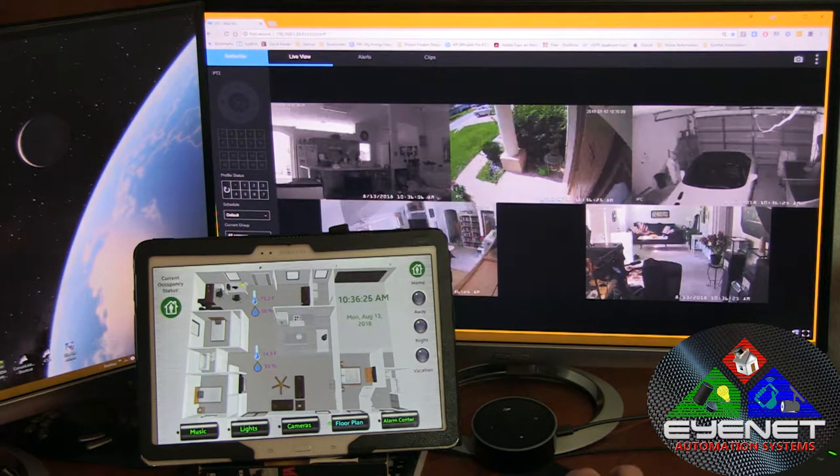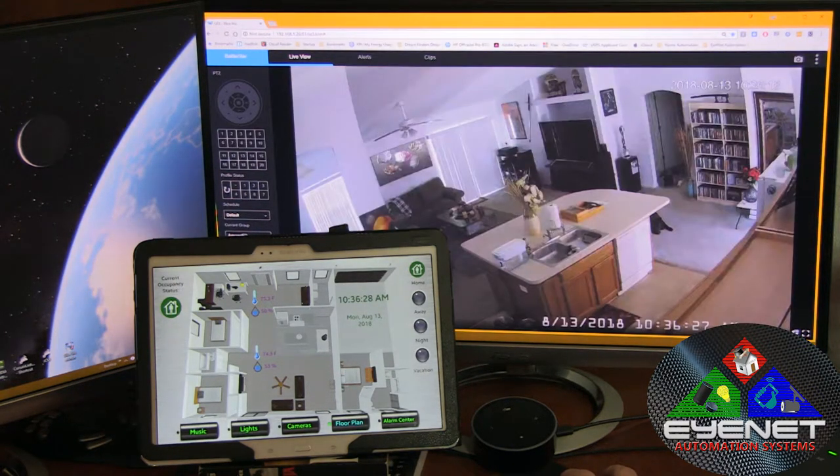But let's take it a step further and talk about remote access. Let's say that you're at your office and you realize that you forgot to turn a light off. That can be addressed anywhere in the world, wherever you have an internet connection. You can do it from a computer, your phone, or from a tablet like this.